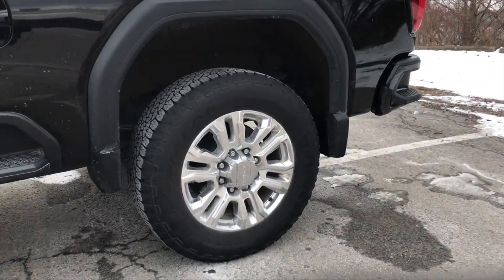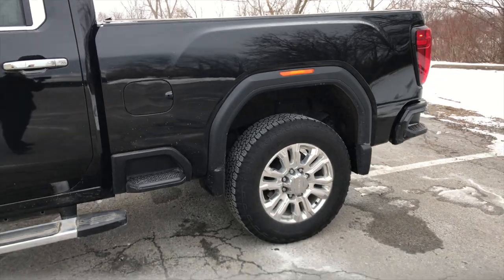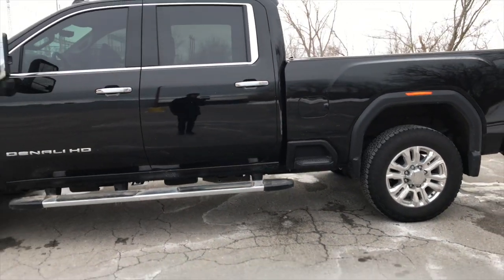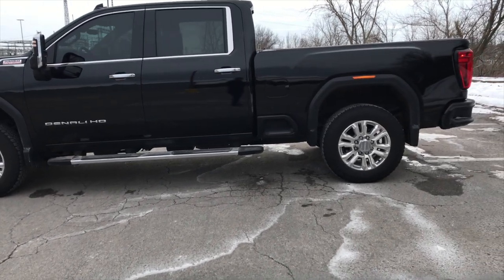Here's another look at the back tire with the rim - I think it looks really good. That's the side profile of the GMC Sierra. Let's take a look at the back and go over the tailgate.